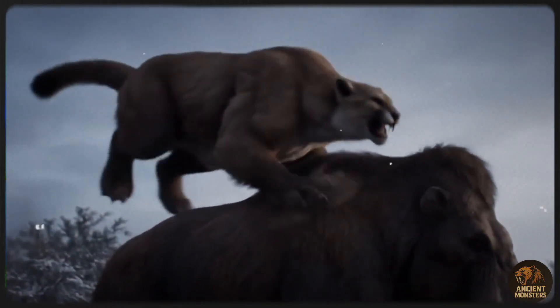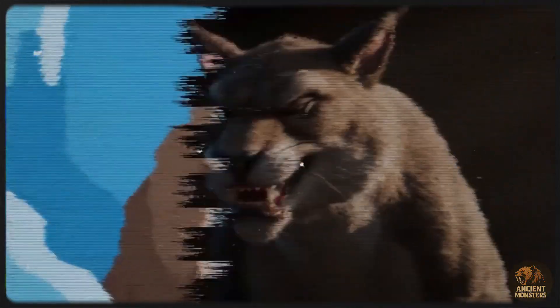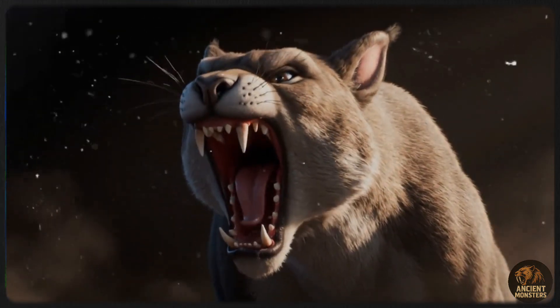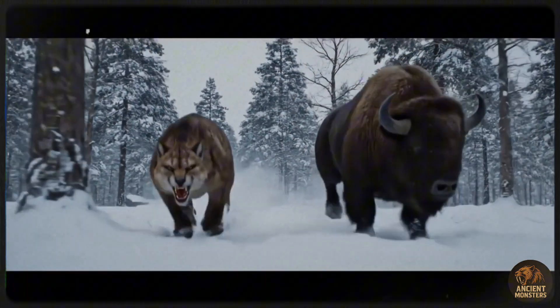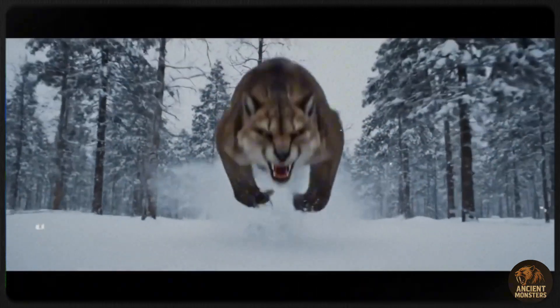Hey, what's up everyone? Welcome back to the channel. Today we're diving into the wild world of the Smilodon, the saber-toothed cat that owned the Ice Age. You know this beast from Ice Age with those crazy long teeth? We're gonna unpack what made this cat the ultimate predator in a chill 900-word chat. Let's roll.